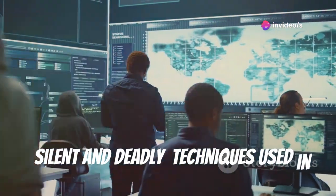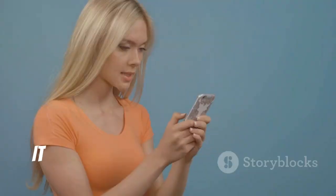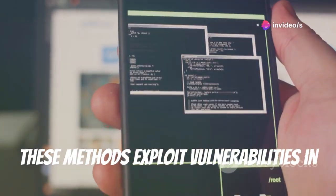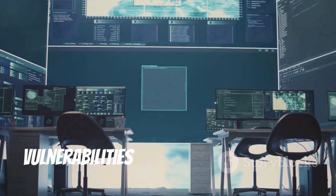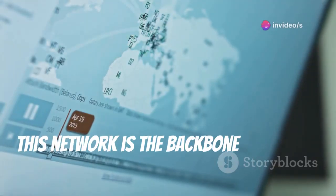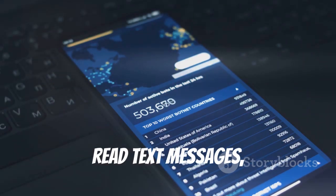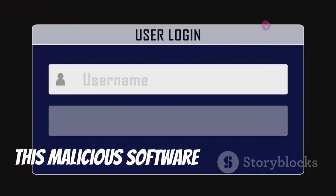Silent and deadly: techniques used in remote phone hacking. Remote phone hacking is like a silent thief in the night — it happens without your knowledge. Hackers use a variety of techniques to gain access to your phone, exploiting vulnerabilities in software, hardware, or network protocols. One common technique is exploiting vulnerabilities in the Signaling System 7 (SS7) network, the backbone of global telecommunications. By exploiting SS7 vulnerabilities, hackers can intercept calls, read text messages, and even track your location.